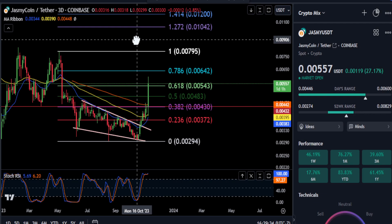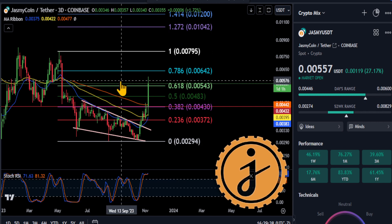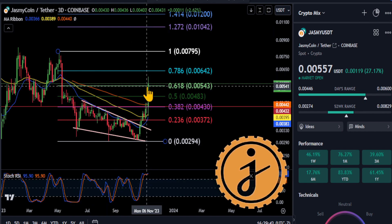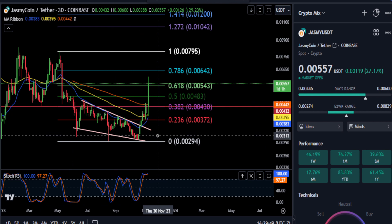All right, everyone, welcome back. Taking a quick look at Jasmine here. We're going to look at the three-day chart for Jasmine just because it's bullish right now, having a nice move here. Congrats to all the Jasmine moon boys out there. I did want this thing to come back down so I could load up on some more Jasmine, but it's bullish right now.